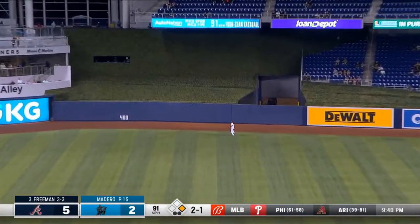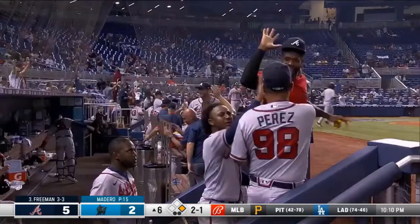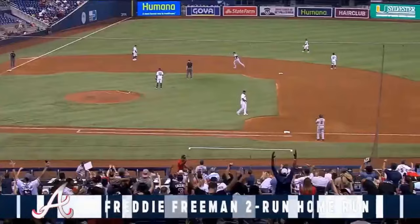As this one's whacked to center — that ball is deep, that ball is at the wall, that ball is gone. It's the cycle for Freddy Freeman.